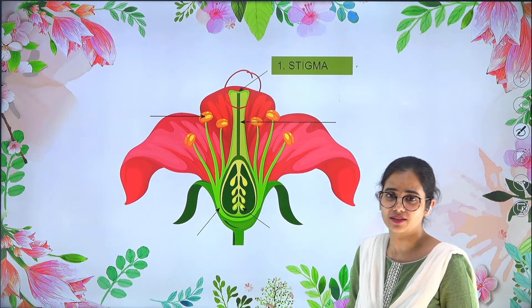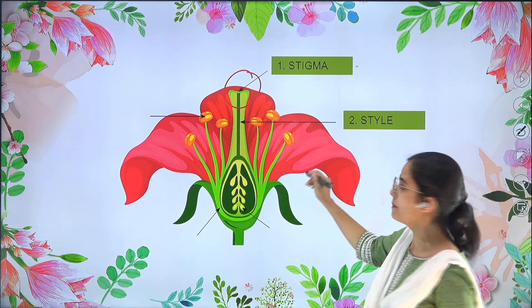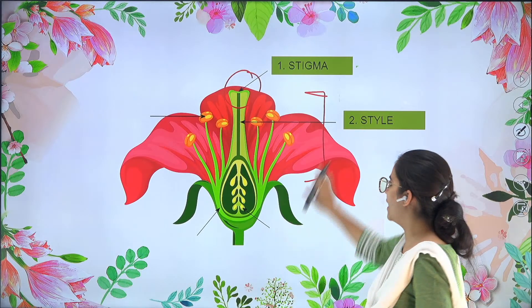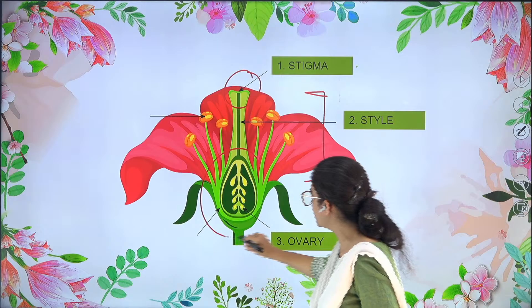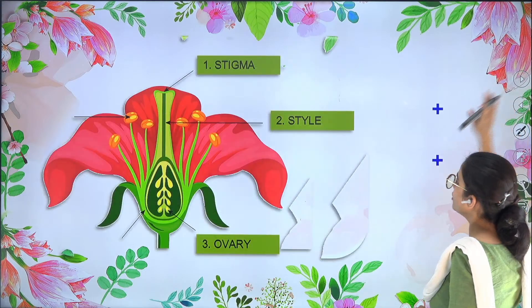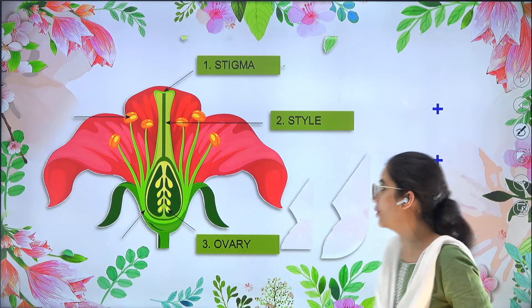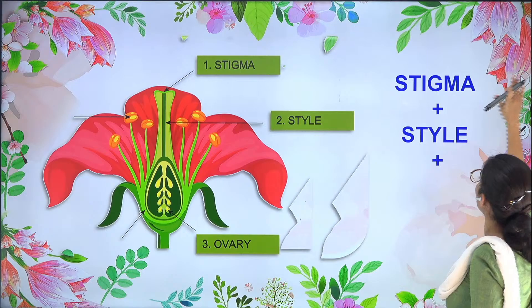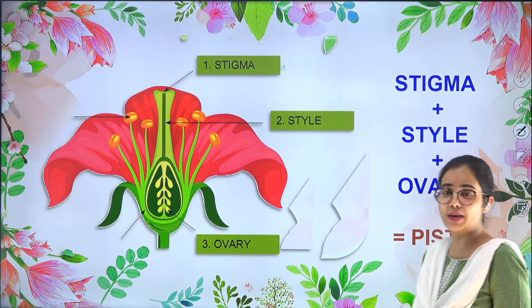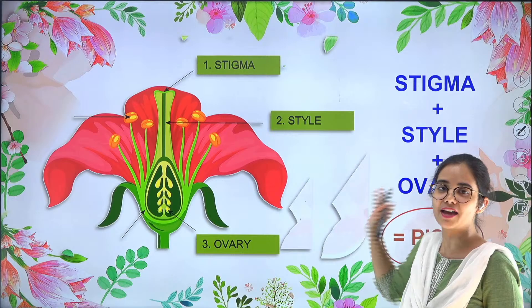Stigma is a very sticky region. Followed by stigma, there is the second part which is style — this long tubular region is called style. And this style is followed by another region which is little swelled up, and this is known as the ovary. Now if we see stigma, style, and ovary together, we get the female reproductive part, and that is called the pistil. So pistil is stigma plus style and ovary together.